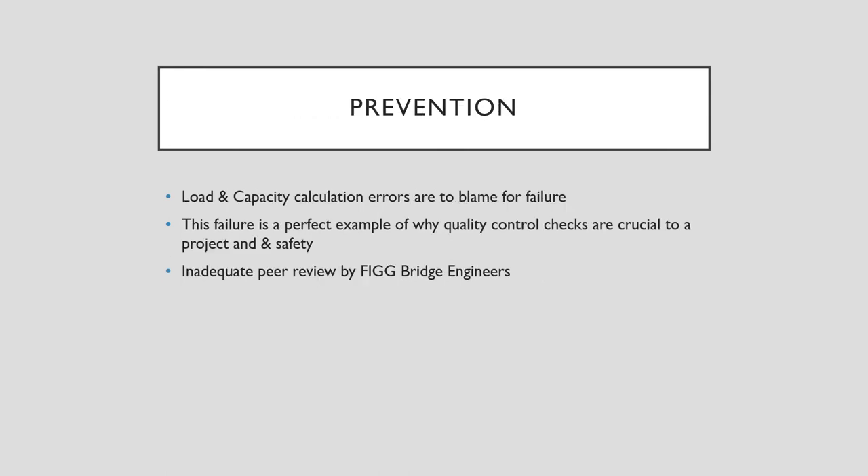Basically, how this could have been prevented: the main error here was by the engineering firm, FIG Bridge Engineers. Their load and capacity calculations had really big flaws and errors, and they are to blame for the failure. This failure is also a perfect example of why quality control checks are crucial to projects and project safety. This comes down to inadequate peer review by FIG Bridge Engineers. If they would have checked each other's math and calculations better, this failure could have definitely most likely been prevented.